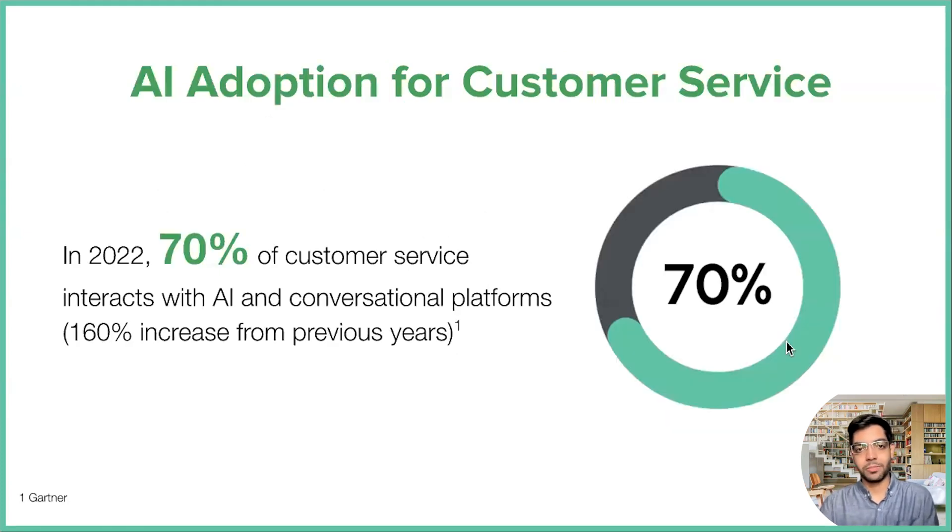AI voices overall, and AI in customer service, has increased exponentially. In 2022, almost 70% of all customer service interactions interacted with AI or conversational AI platforms in some way or another — a massive increase from previous years. One of the reasons for that is the pandemic accelerated the need for customer service, and remote working has also accelerated that. There's a huge demand to fulfill, and a lot of companies have been looking at ways to leverage AI and conversational platforms in order to do so.